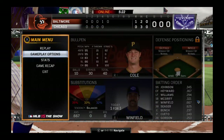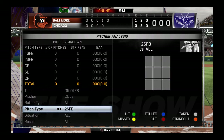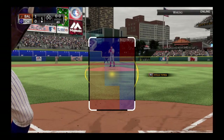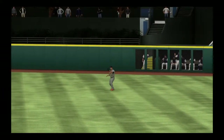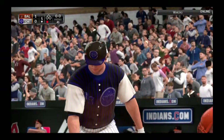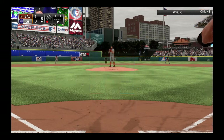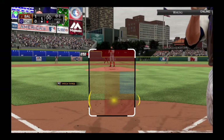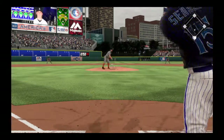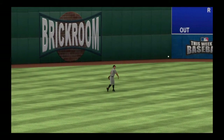Dave Winfield will stand in to lead things off in the bottom of the fifth. The first pitch of the inning is sent in the air out to straightaway center — there to take it is Trout, and that's out number one. Kyle Seager will dig in — he singled his first time around. Swung on and hit in the air to left — Williams will get there with ease as he puts it away for out number two.